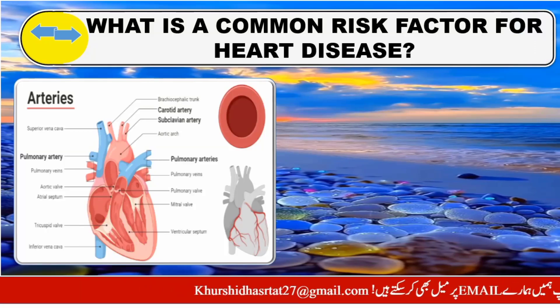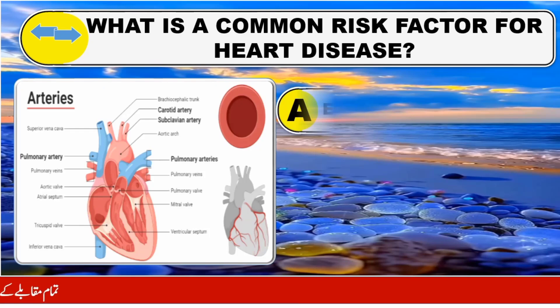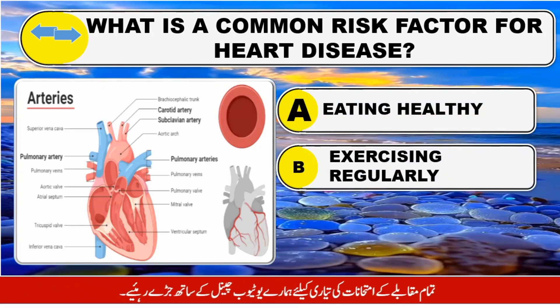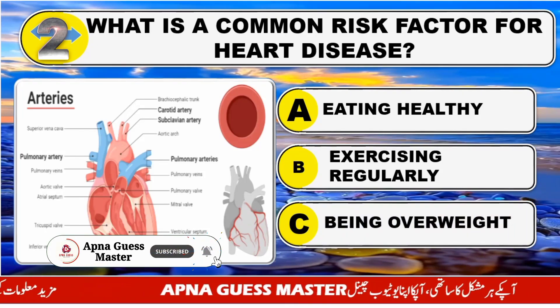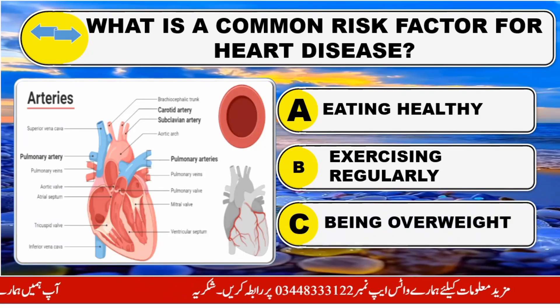What is a common risk factor for heart disease? Option A: Eating healthy. Option B: Exercising regularly. Option C: Being overweight. The right answer is Option C: Being overweight.